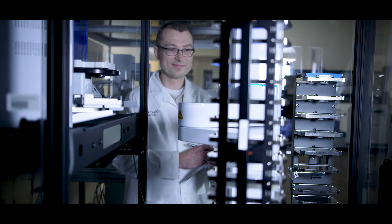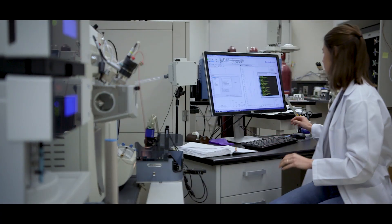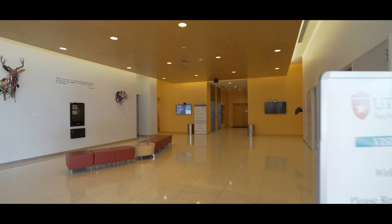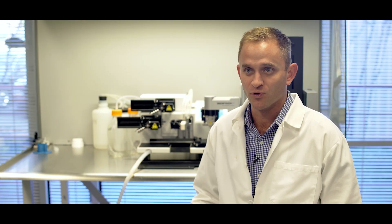At that point, I started as senior scientist at STEM Biosys and have been working in R&D here ever since. STEM Biosys continues to collaborate with a number of investigators at the Health Science Center and we utilize many of the core facilities, which allows us to further our mission and really do some cool work here in San Antonio.